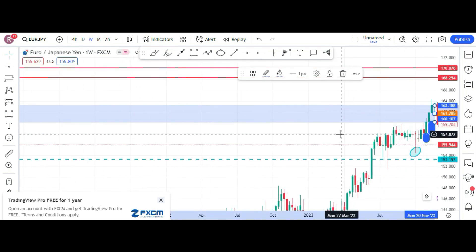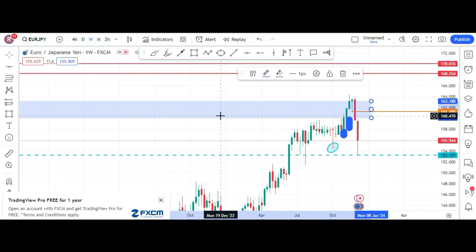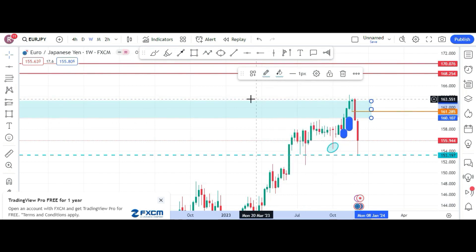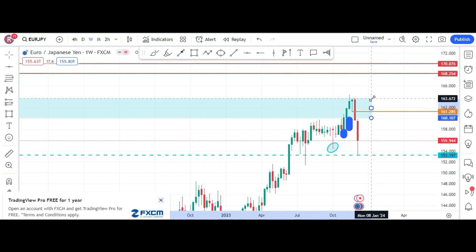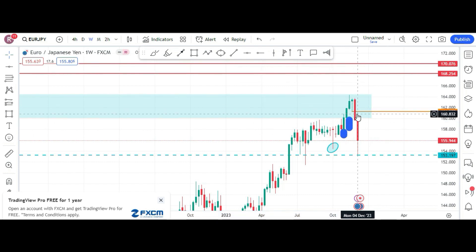Yes, we can have a double top here. You guys can see that this green and red falls within this area. So let's change the color for the week, and now we have to cover the whole thing. This is our weekly double top here, found the week before last week.